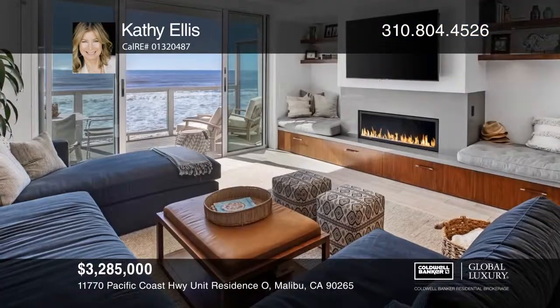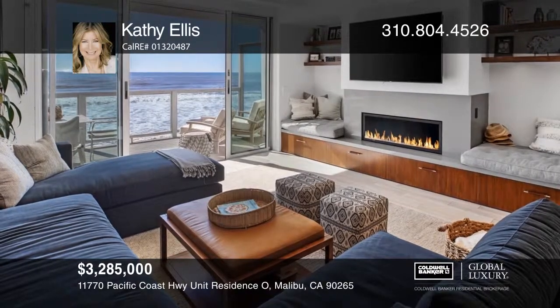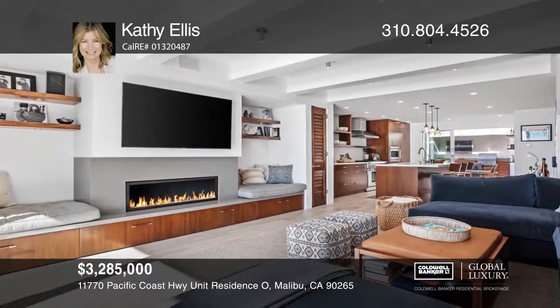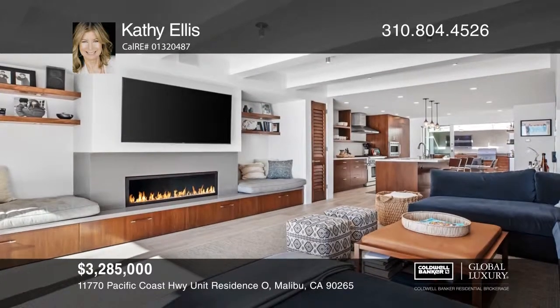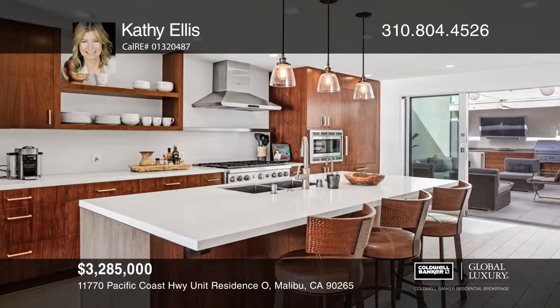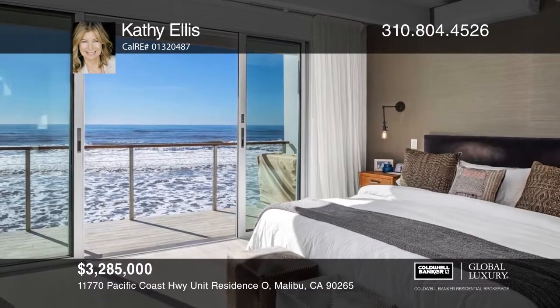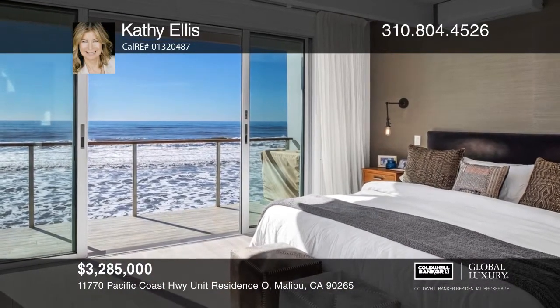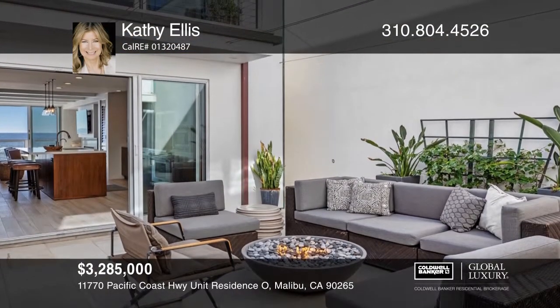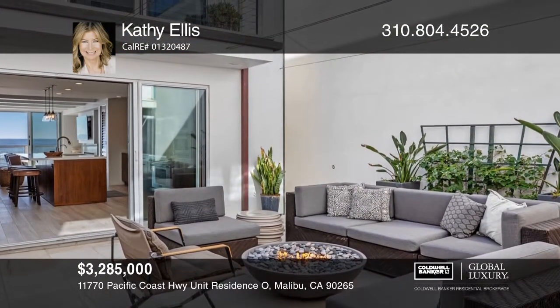This amazing, high-end, custom-built beach house was renovated in 2014. The hip, chic decor and fun, relaxing interior are made for oceanfront enjoyment. The home features an outdoor area with a shower, TV, barbecue, a fire pit and a courtyard. There are also radiant heated floors, whole house water filtration, Control 4 entertainment and more. Kathy Ellis is waiting to help you make this your home.